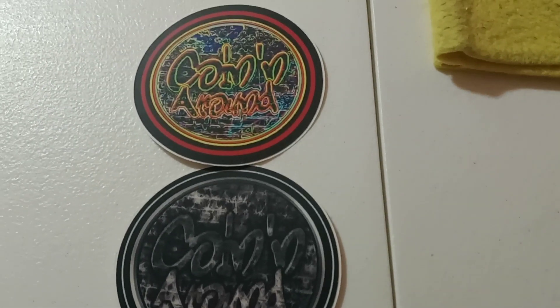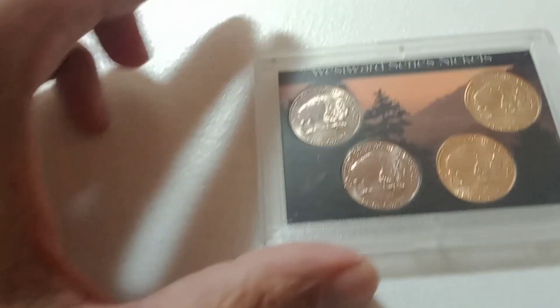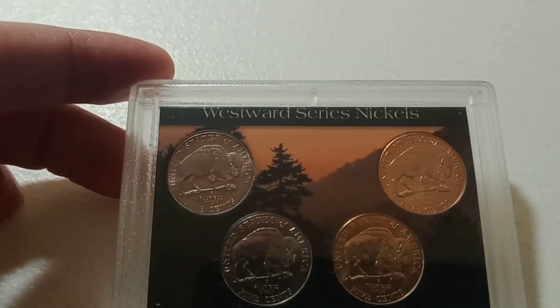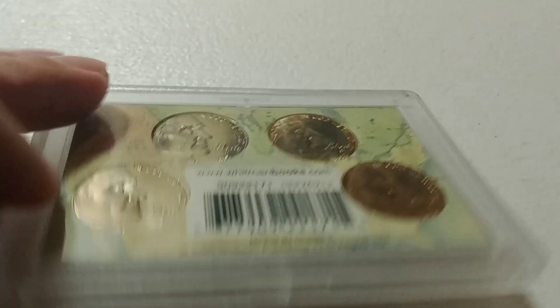Hi everybody! We're going to do tomorrow's auction day items. Auction number one is going to be this Westward series nickels — two of them are gold plated.